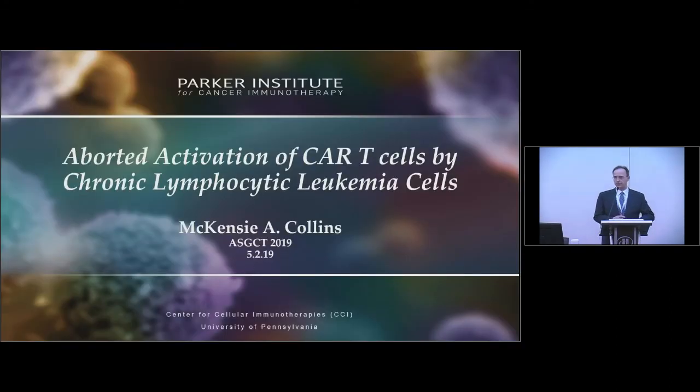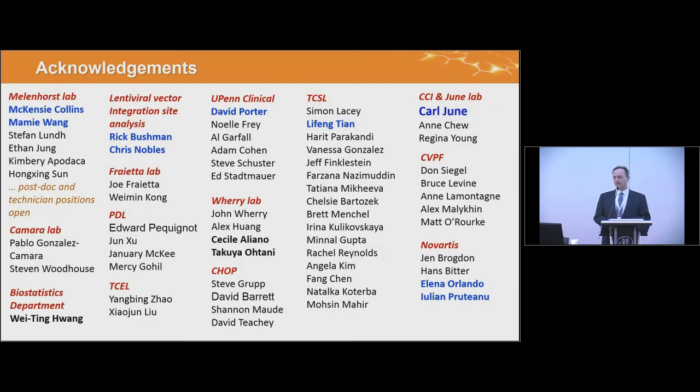I'd like to encourage you to attend Mackenzie's talk at 12 noon, where she talks about what happens when you put a CAR T cell with CLL. There's a large team on the Penn side, Novartis, and across campus that contributed to this analysis — this slide wasn't big enough to list everyone. I'll leave it at that and take questions. Thank you.